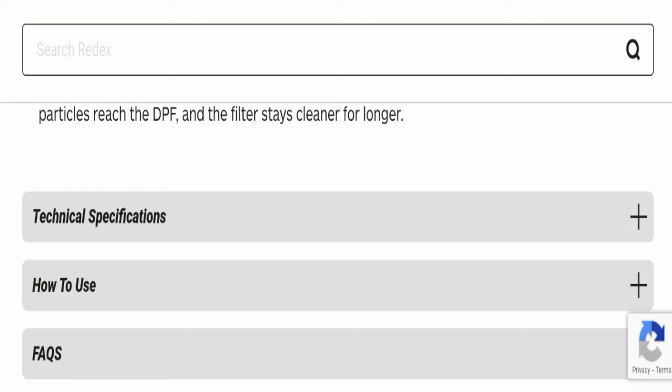That's all about Radex DPF Cleaner. Regarding reviews, the product seems good and may be helpful for you because it works well for the filter and is a cost-effective strategy for diesel engine maintenance, improving performance almost immediately. That's why this product seems good.